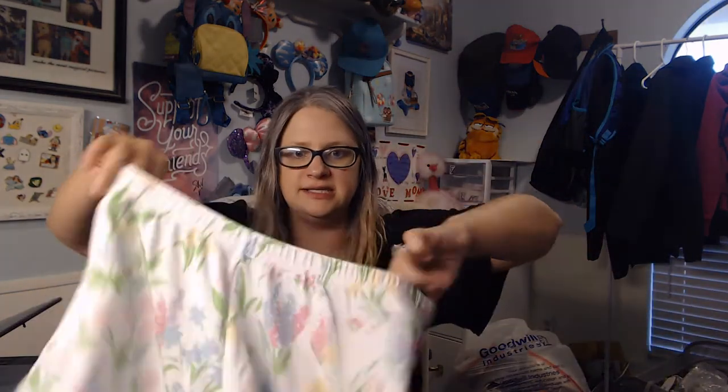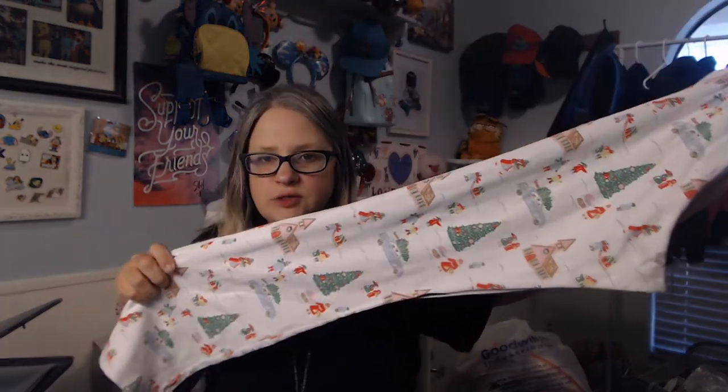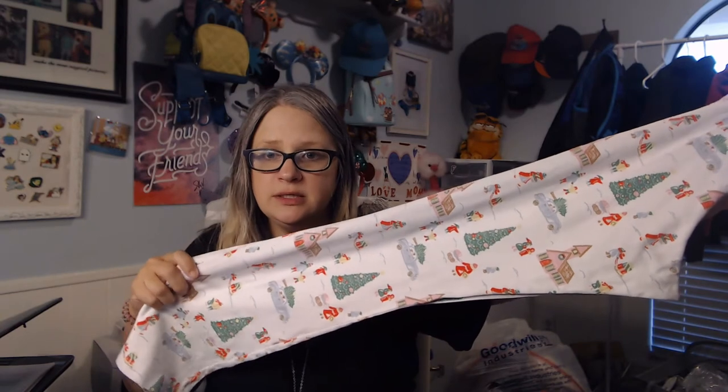More Beaufort Bonnet — I couldn't find the top for this one. I dug all through the bins and looked but the top wasn't there, but that's okay, they'll still sell. Same for this: these are Christmas pajama bottoms, also Beaufort Bonnet Company, and I could not find the top either.